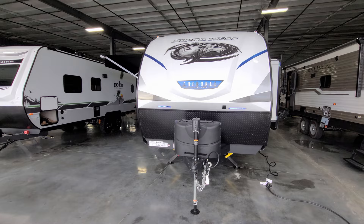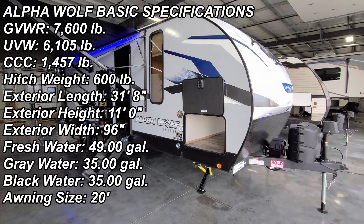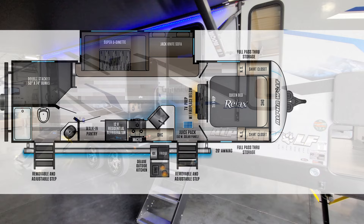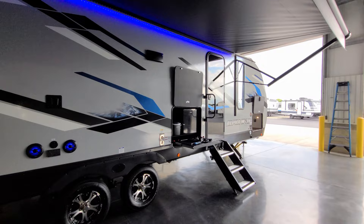Hey everyone, welcome to another All About RVs video. Today we're going to take a look at a brand new 2023 Cherokee Alpha Wolf 26 DBH by Forest River. We'll walk you through the inside of the RV, come back outside, show you what it looks like closed, and go over some of the new features for 2023.